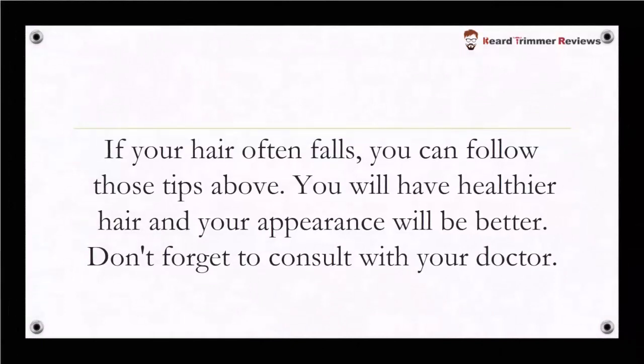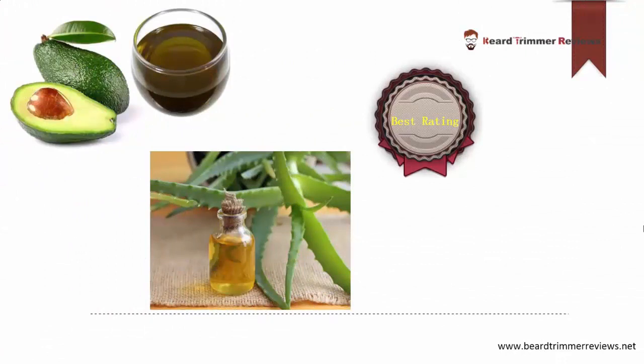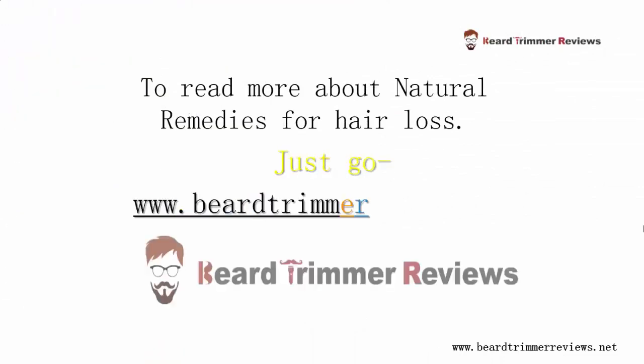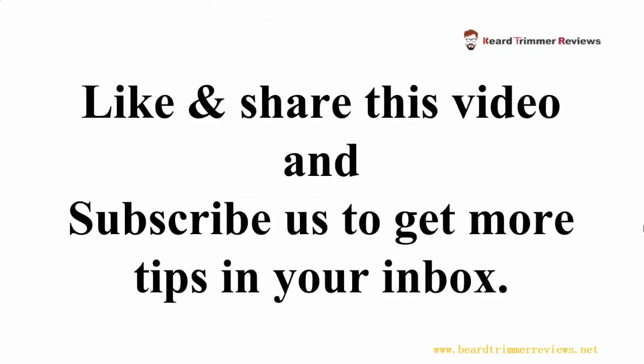If your hair often falls out, you can follow those tips above and you will have healthier hair and your appearance will be better. Don't forget to consult with your doctor. All products are available on Amazon — check the description link to buy now. Like and share this video and subscribe to us to get more tips. Thanks!